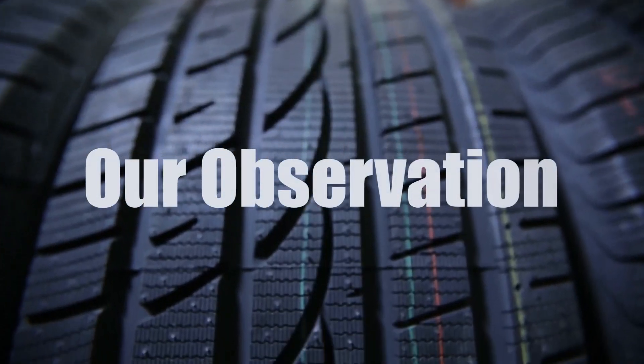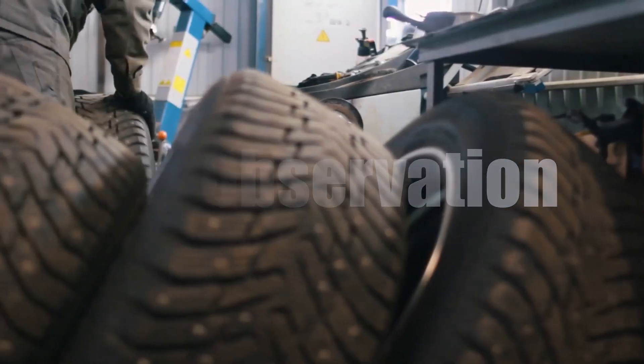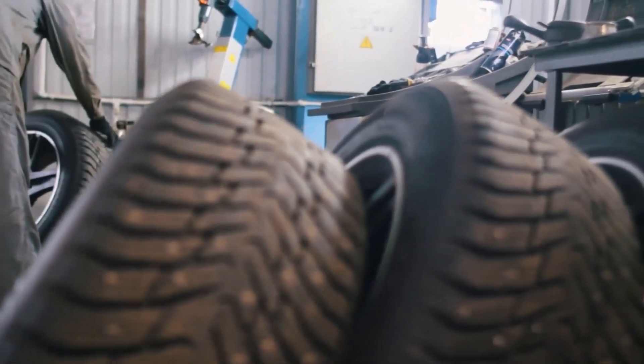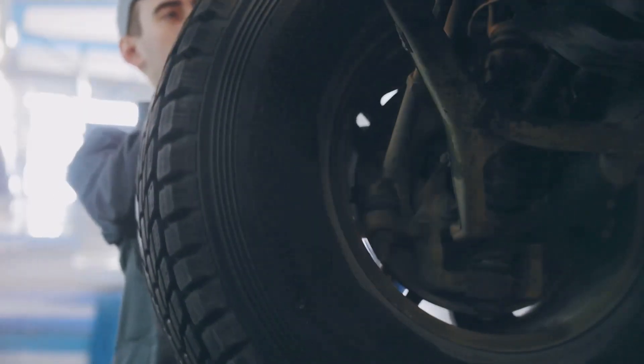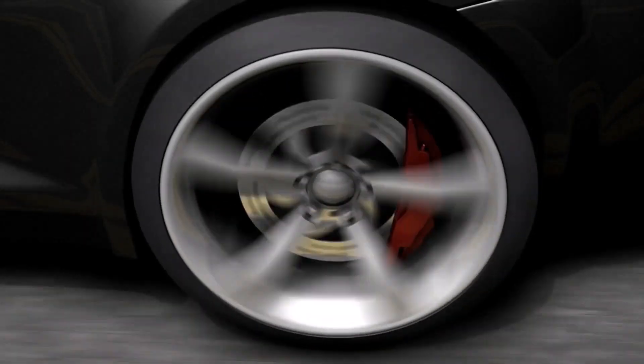Based on our observation, while switching from 175 to 185 tires can improve your vehicle's stability and grip, it may slightly reduce fuel efficiency due to increased rolling resistance. Always ensure the new tires are compatible with your vehicle specifications and rim width to maintain safety and optimal performance.